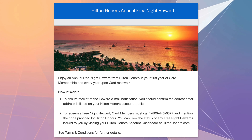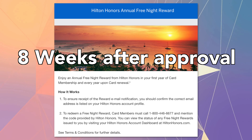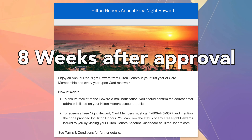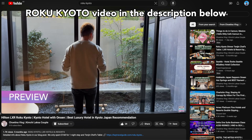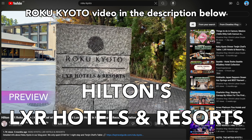For the free night reward, you get this certificate about 8 weeks after approval of this credit card and every year upon card renewal. With these benefits, I was able to book Roku Kyoto in Japan for free. Back in November 2023, my fiancé and I were in Japan for 3 weeks, and one of the nights at Kyoto I decided to use the free night reward at Hilton's LXR property, Roku Kyoto.